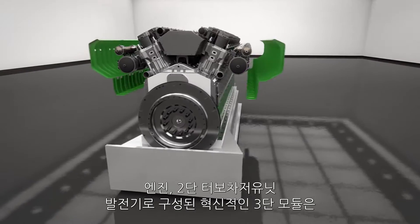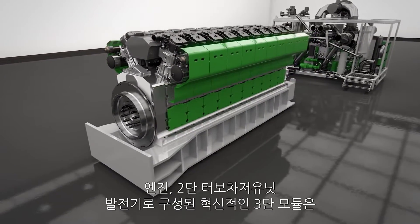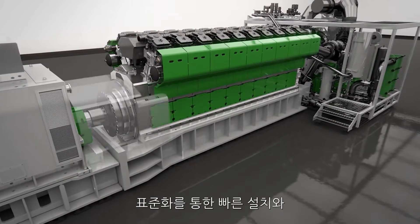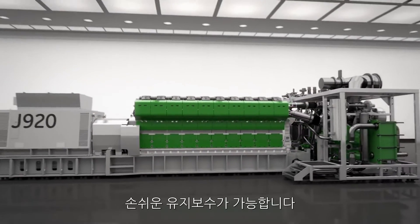Plus, a revolutionary three-module concept, giving you an engine, a two-stage turbo-charging unit and a generator — ensuring standardization, fast installation and easy maintenance.